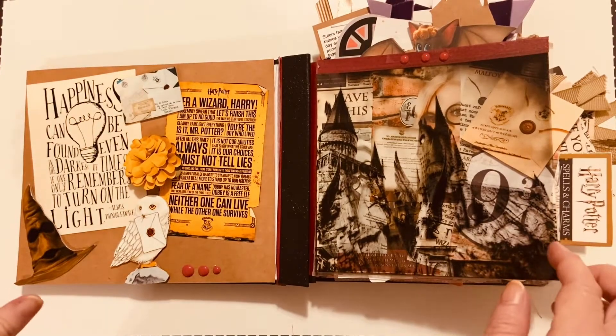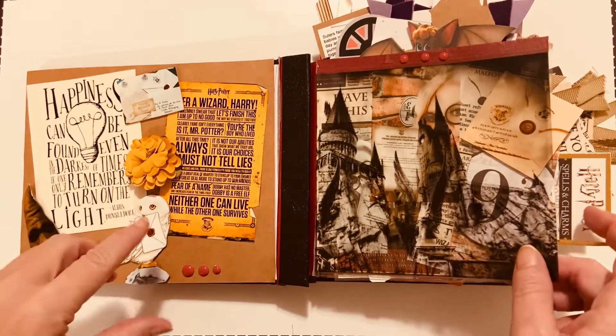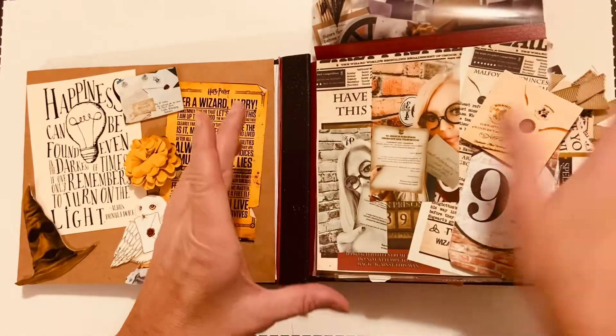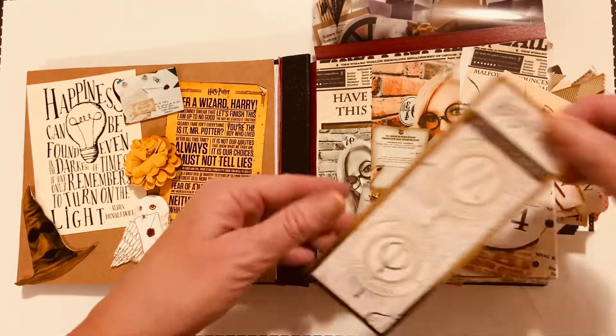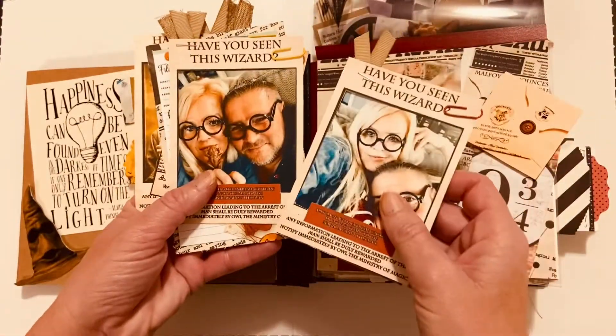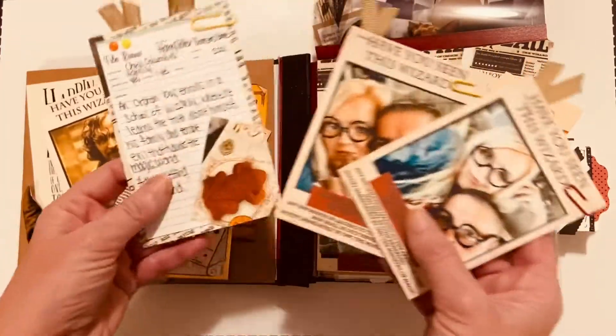Part 2 of October Daily starts with the 16th and Harry Potter. It has an acetate of Hogwarts — you lift it up and it has the 9¾ quarters. It opens up with different things from the day. You'll see the different pieces in the movie review.